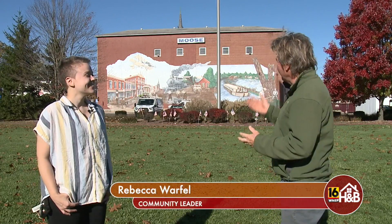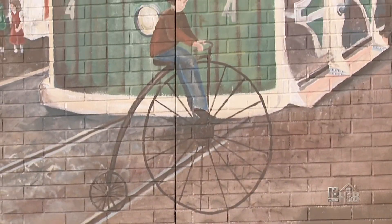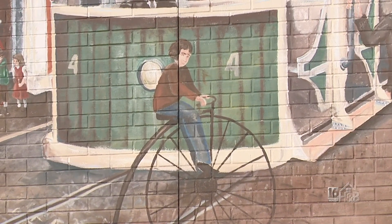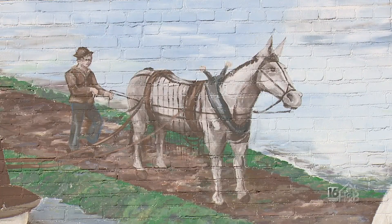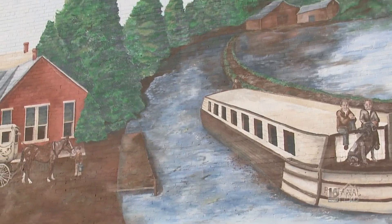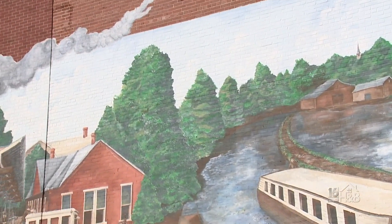I've managed to call out Rebecca, who knows a bit about these murals. Rebecca, hi! And this is pretty impressive behind us — tell us a bit about this mural. It's the first mural done in 2008, the first mural of Milton. We call it the Moose Mural, as you can see it is on the side of the Moose Lodge building, a prominent structure and centerpiece of the town.